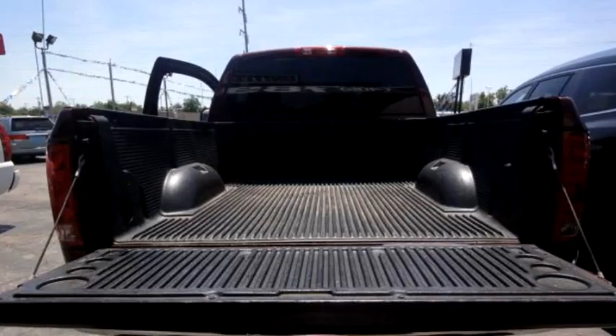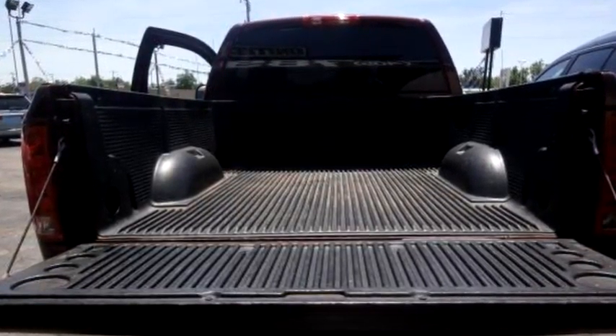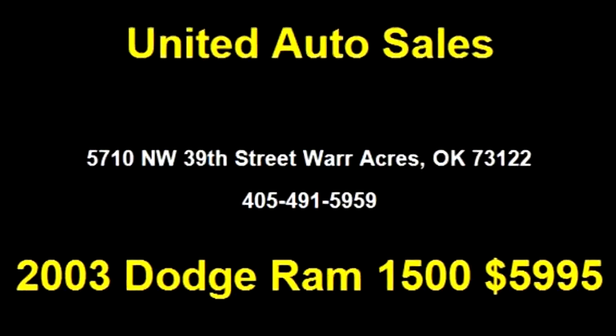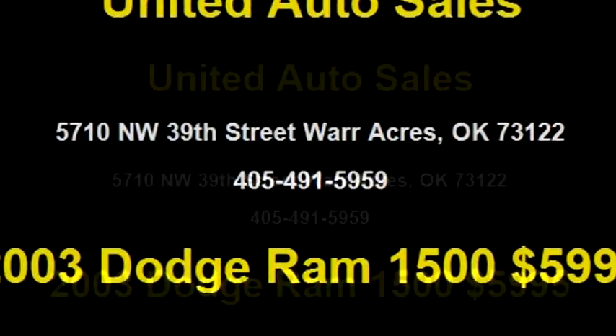Please come visit us at 5710 NW 39th Street, Warr Acres, Oklahoma 73122, or give us a call at area code 405-491-5959.